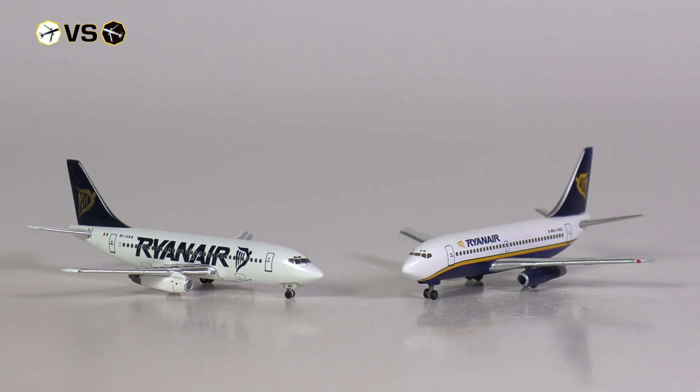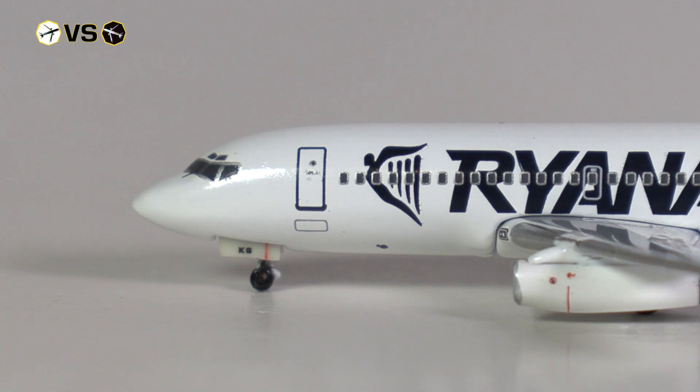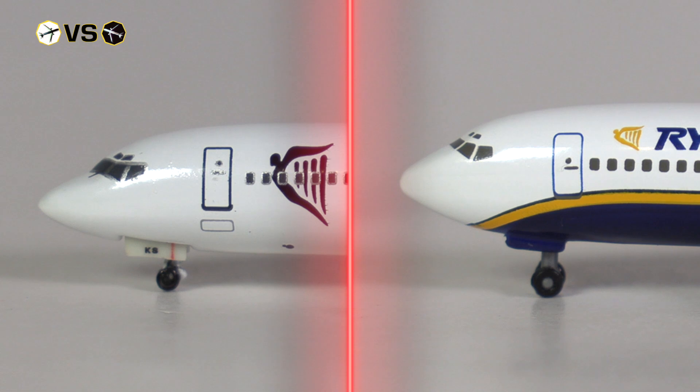Moving to the front of the aircraft, let's focus on the front cabin door — or rather the little square underneath, which we see on the Big Bird model but not on the Harper model. This is basically where the aircraft would have stored some stairs to the cabin, a feature that is rather unique for Ryanair 737s.